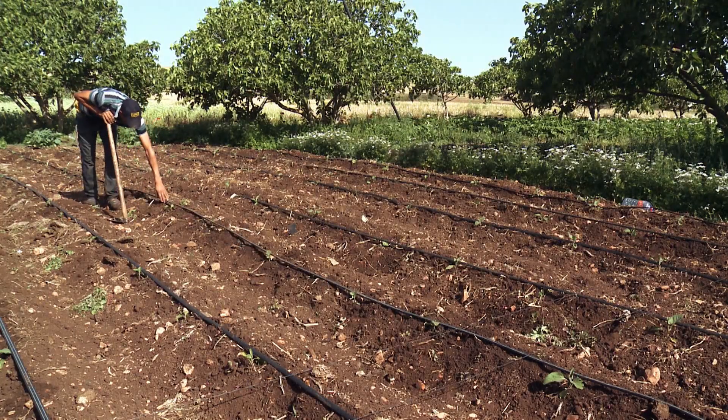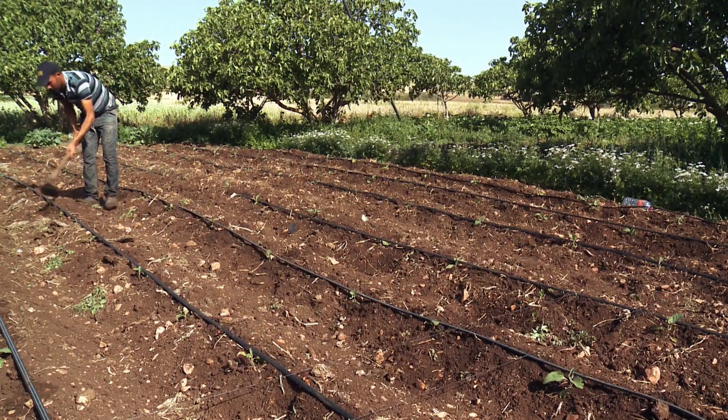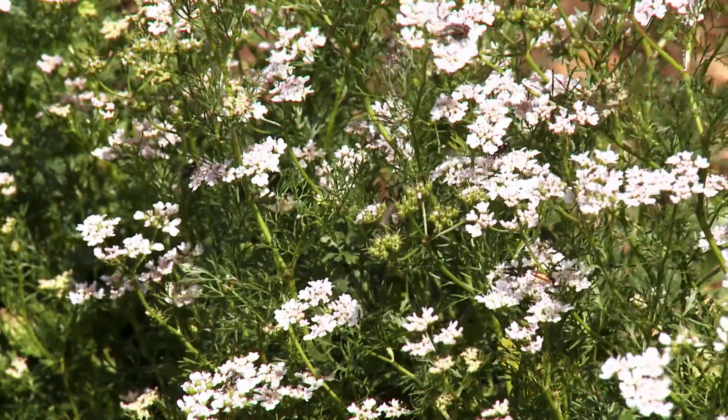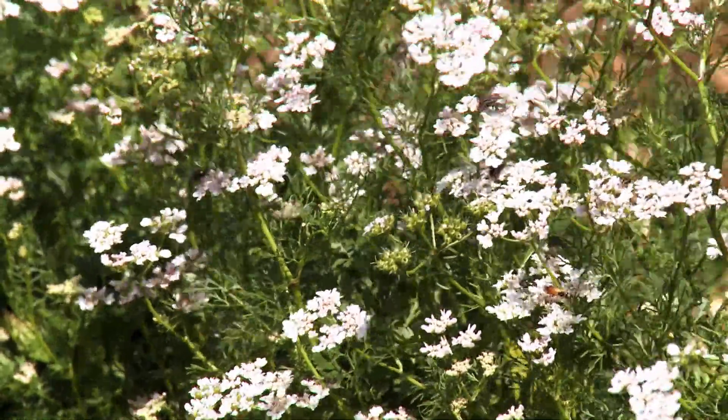Now a scheme designed to educate farmers about the need to protect insects has been introduced. Simply planting strips of wildflowers, as is often done in Germany, isn't the best solution here.